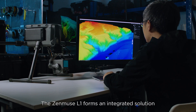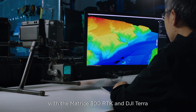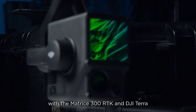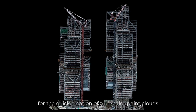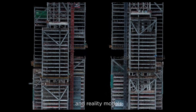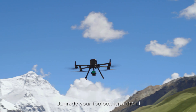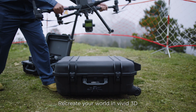The Zenmuse L1 forms an integrated solution with the Matrice 300 RTK and DJI Terra. This combo changes the game for the quick creation of true color point clouds and reality models. Upgrade your toolbox with the L1 and recreate your world in vivid 3D.